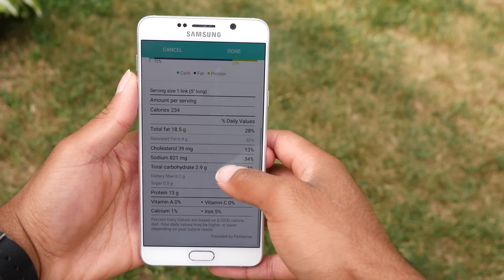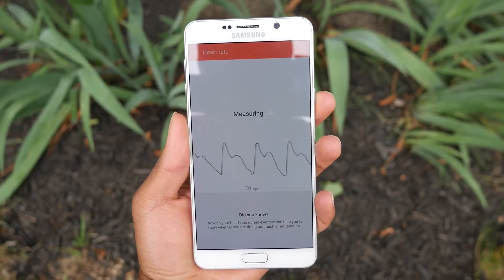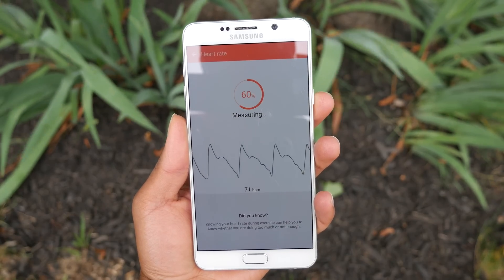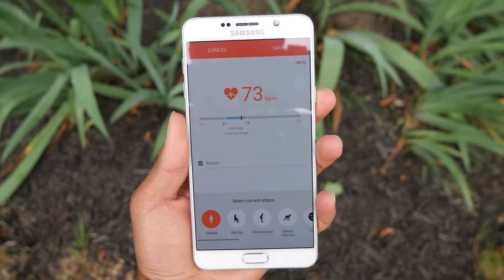I can also set my calorie target for each day. For any of you who use MyFitnessPal, it's essentially the same thing, just with a better GUI. Also, you can make use of the heartbeat monitor on the back of your phone. I use it to mainly gauge where my resting heartbeat is before and after workouts. So even if you're not a fitness freak, S Health is a pretty cool tool to use to keep track of your diet.